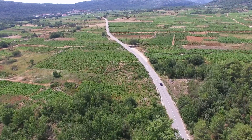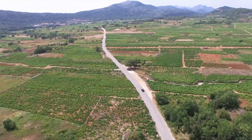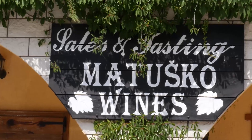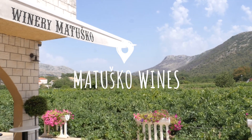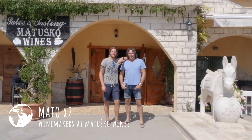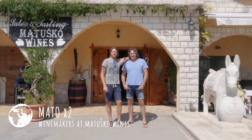With our heads full of facts and the trunk full of Josip's wine, Stanka and I cut through the valley to one of Croatia's biggest wineries, Matušsko. Would you say this is one of the largest wineries on the Pelješac peninsula? It is. This is Mato and Mato — father and son and winemakers.